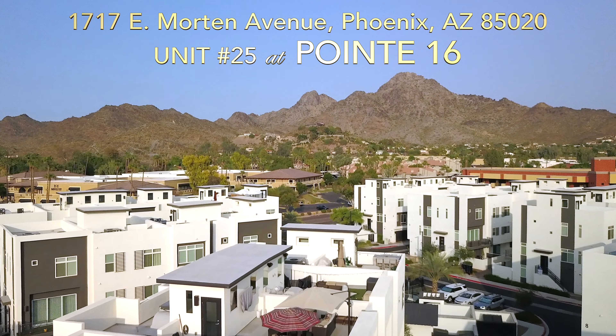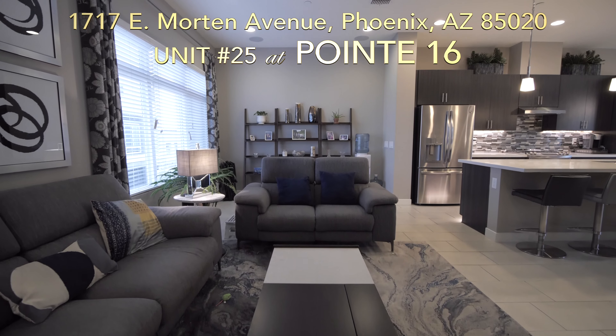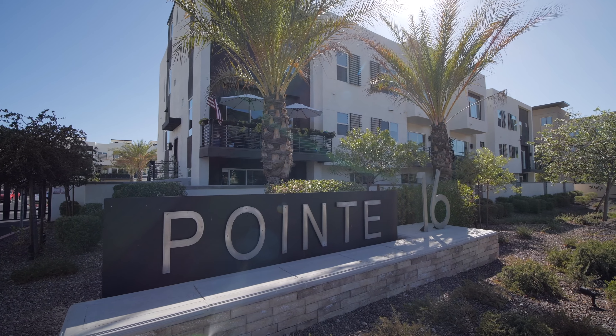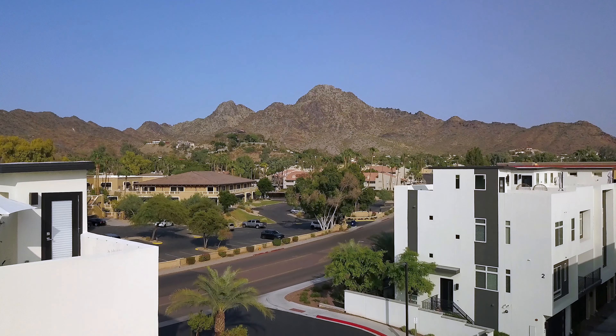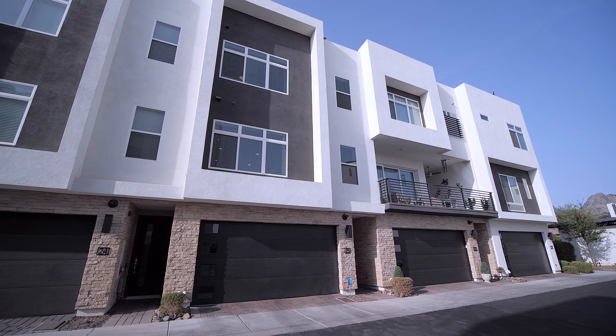Calling all Central Phoenix enthusiasts who want to live in the heart of our metro area and love the look and floor plans of urban modern living. You could be living in the recently built and gated community of Point 16, located on Wharton Avenue, just east of 16th Street. You'll find this community offers the best in modern living.